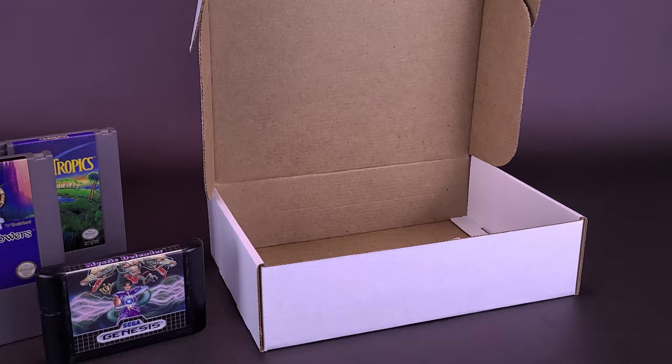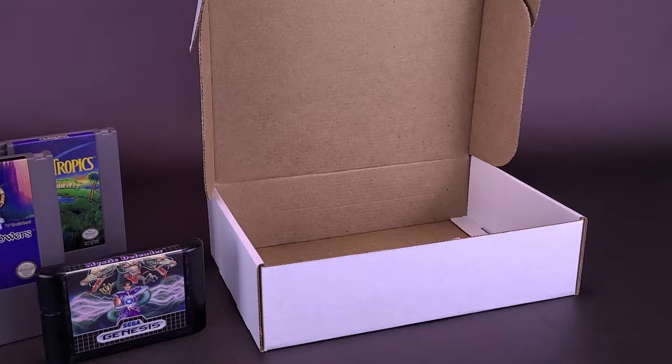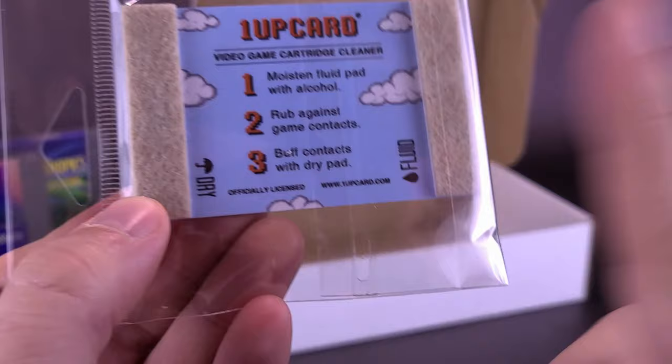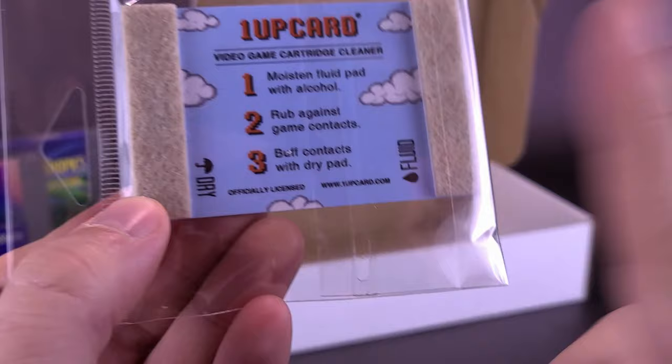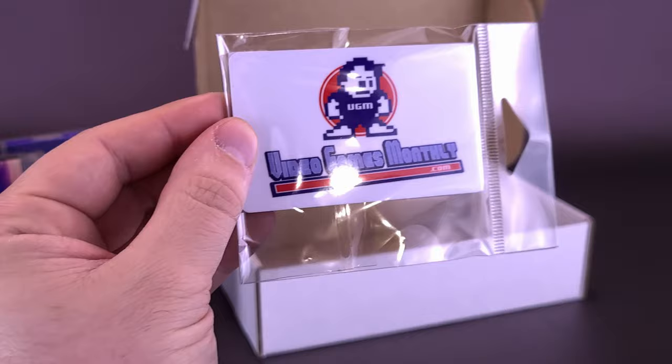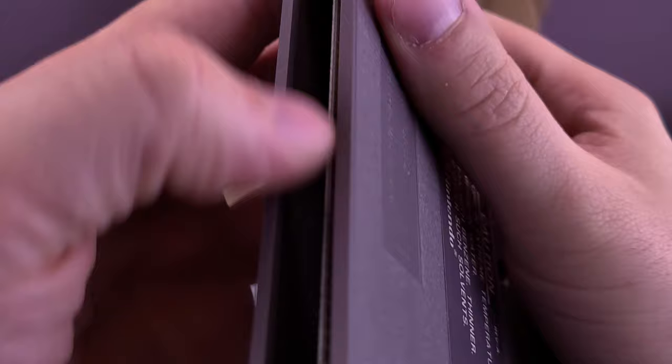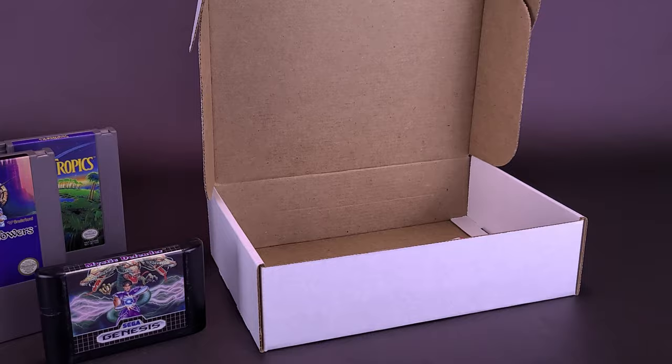Of course, we've got some bubble wrap — I could be popping that. We also have a one-up card video game cartridge cleaner. Moisten the fluid pad with alcohol, rub against the game contacts, buff contacts with the dry pad. This is the wet side, this is the dry side — the side that has the umbrella. And on the other side, you've got Video Games Monthly branding. It's always good to have these. I already have one from Video Games Monthly — I keep it with all my vintage games. There's always the decision to just blow into the connector, but this cartridge cleaner is definitely more polished.